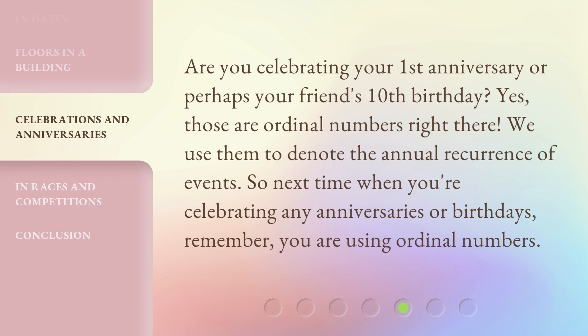Are you celebrating your 1st anniversary, or perhaps your friend's 10th birthday? Yes, those are ordinal numbers right there. We use them to denote the annual recurrence of events. So next time when you're celebrating any anniversaries or birthdays, remember, you are using ordinal numbers.